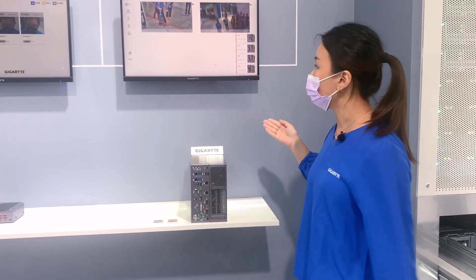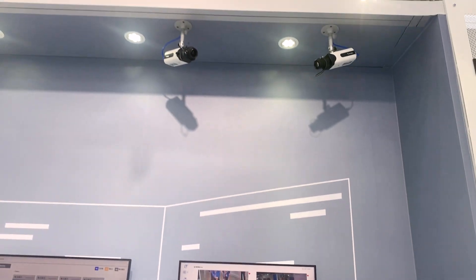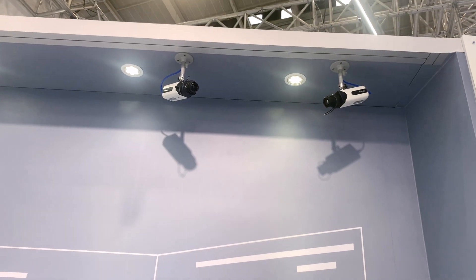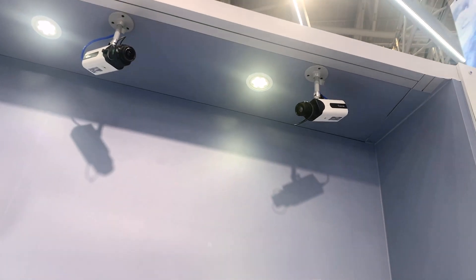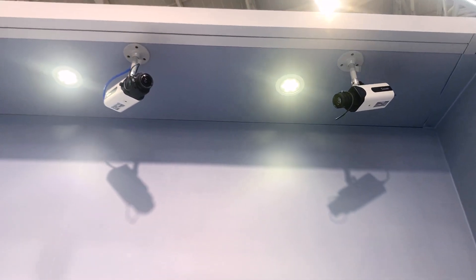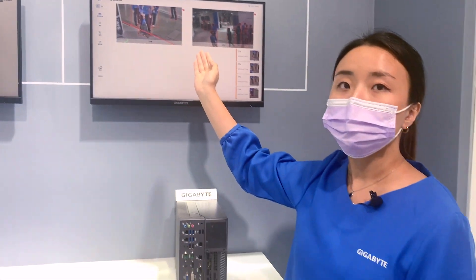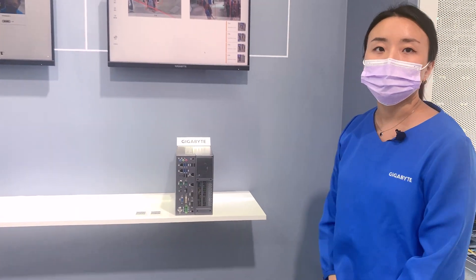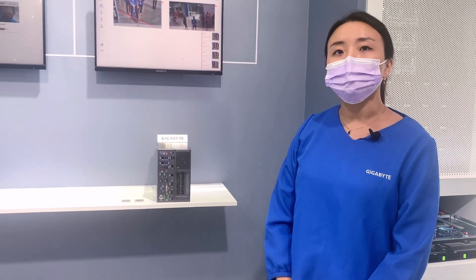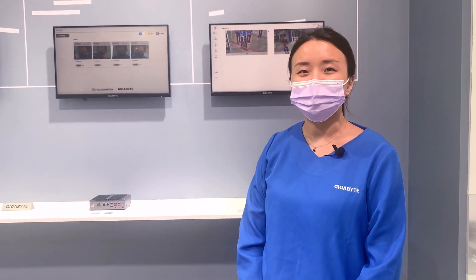This is our IP cam solution. All the images here are from the IP cameras. This IP camera is marked for zone detection, and another camera is for line detection. These are all the smart security solutions I present to you. Hopefully we can be at your service soon. Thank you.